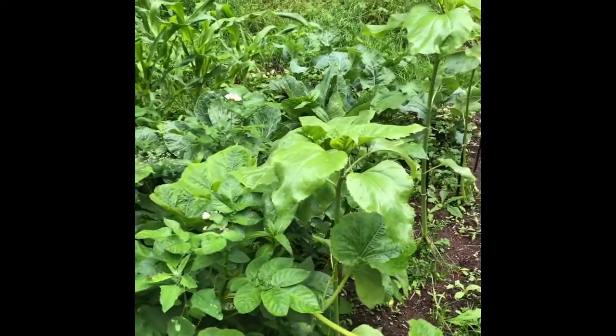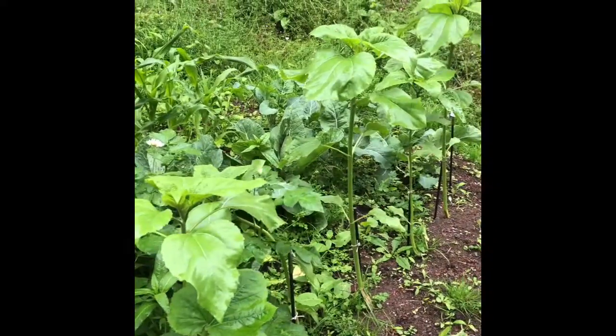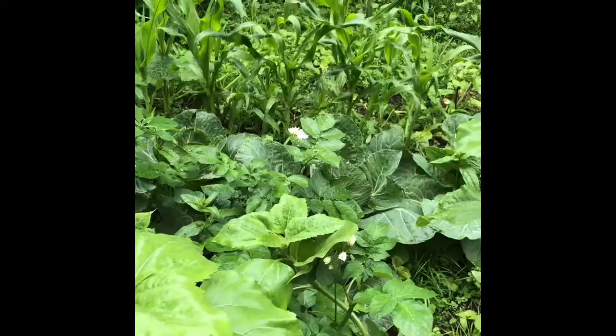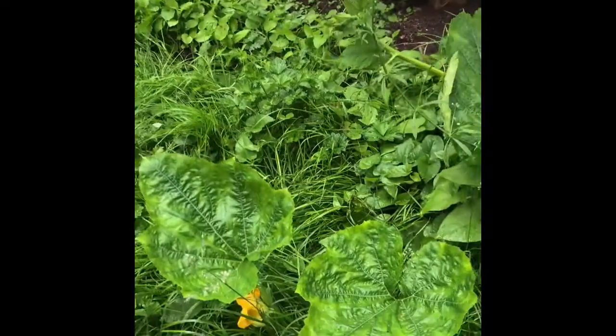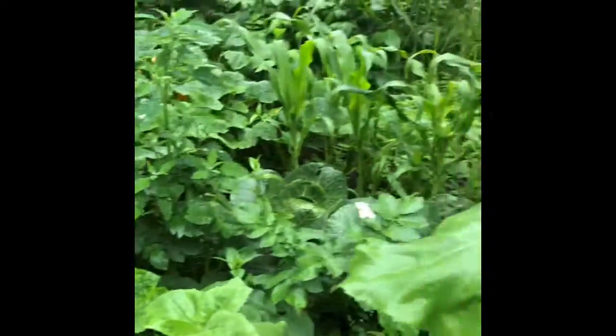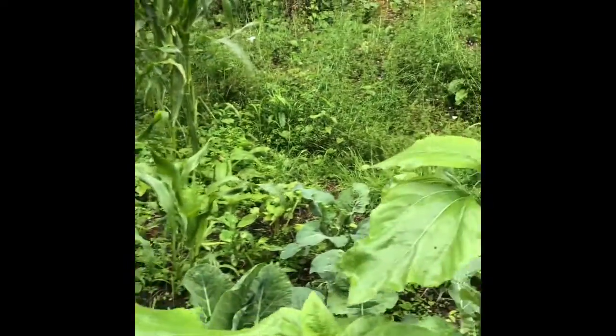These are the sunflowers. I've just got to make sure I don't step onto the... these zucchinis, they grow like crazy. You can see this going right across, right into the bush here. And there's our sunflowers.